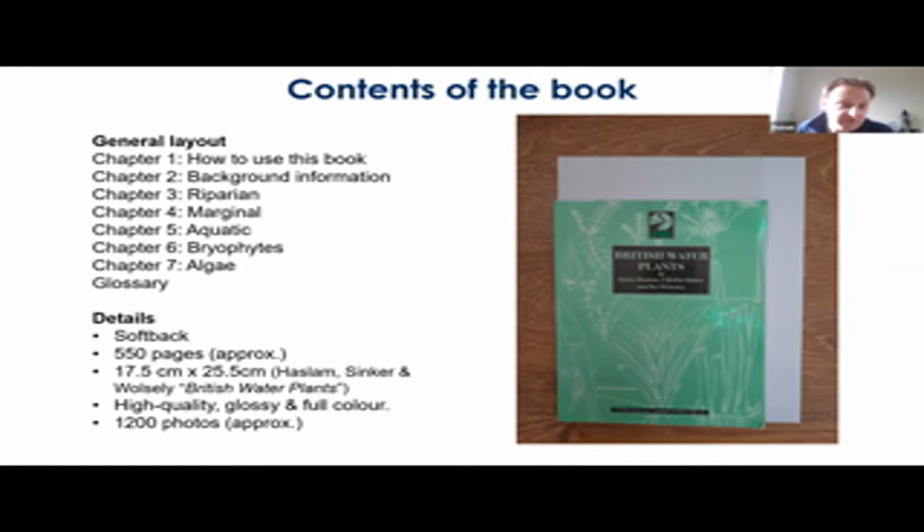In terms of details, the book will be a softback, approximately 550 pages. Each of the higher plants will get a double page spread, so with about 200 plus species, that's 400 pages already taken up, and then the different groups, the glossary, and the other chapters. If any of you are familiar with Haslam's British Water Plants, our book will be roughly that same size — big enough so that you can see the photographs clearly but small enough that you can still bring it into the field. It will contain high quality, full colour photographs, approximately 1,200 photos.